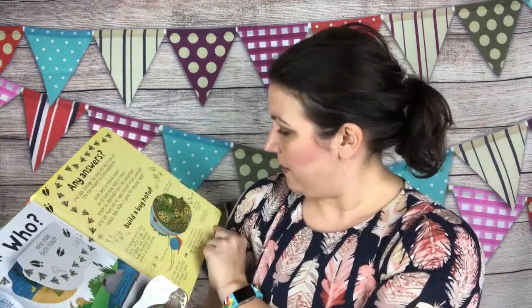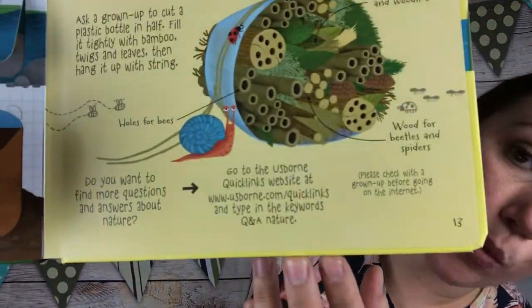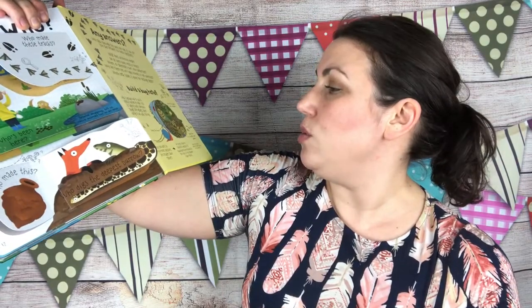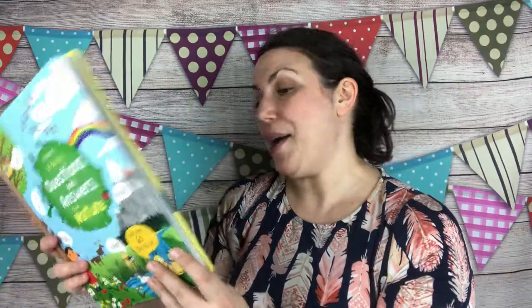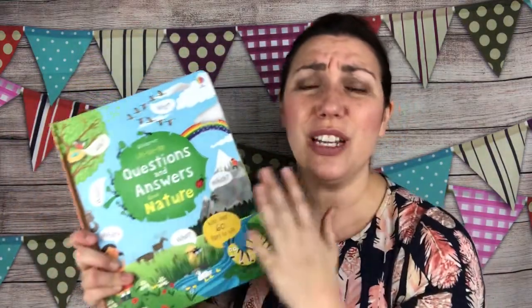Another delightful thing about these books — all of them have the Usborne Quick Links. With the Usborne Quick Links, you can find out more questions and answers about nature. There are videos, quizzes, and a lot of times there are worksheets. You just type in the name of the book and it'll be there for you. And these books are only $14.99 for all of this goodness.